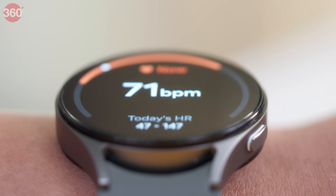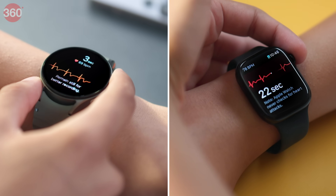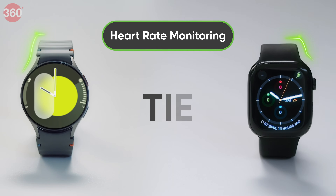While tracking activity, you need to keep your heart rate checked too. Both these watches can do that for you — continuously monitoring your pulse, with ECG tracking and irregular heart rhythm notifications. We put them to the test against a pulse monitor, and both watches gave similar readings. Another tie.